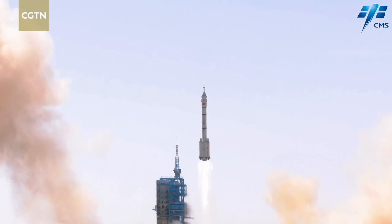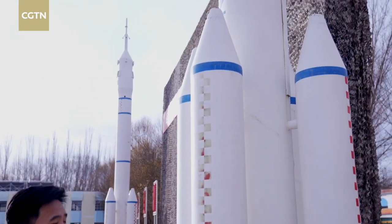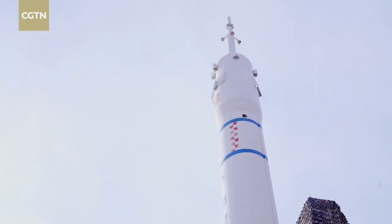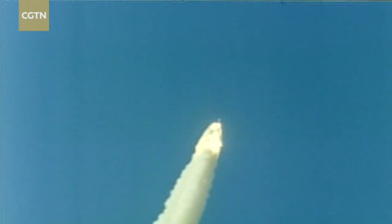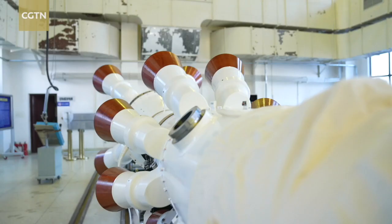The safety of astronauts is the most important aspect of all manned missions. But what if the rocket fails during its flight period? Chinese scientists have developed an escape tower which is installed at the top of the rocket. In case of an emergency, its own engines will kick in and drag the spaceship away from danger.